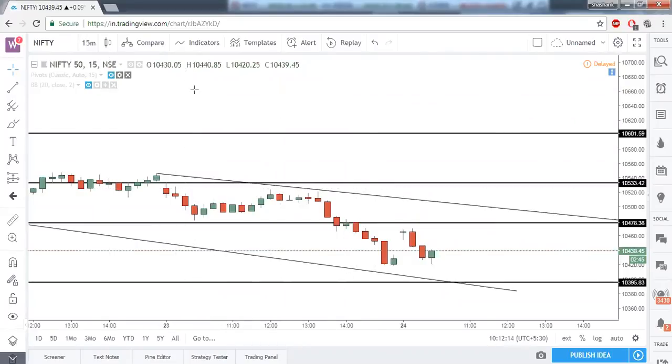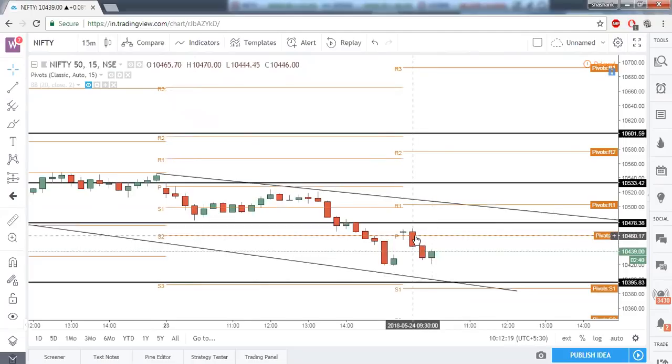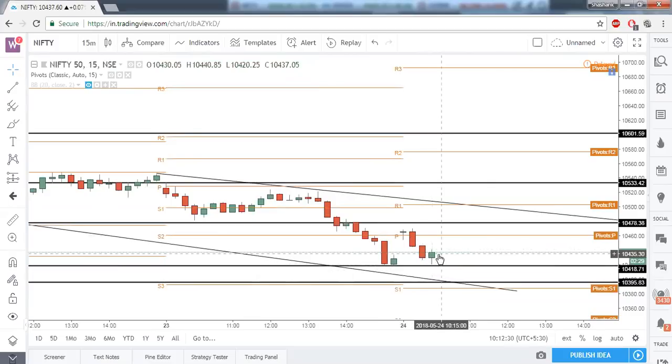On the 15-minute time frame, enabling pivot points — Nifty has given a good close below the central pivot point and is coming down. At yesterday's low it is taking good support. If it forms a good bullish candlestick pattern, we can expect strong bullishness, but on a positional side wait until Nifty closes above 10,480. R1 of intraday and this trend line resistance coincide at 10,480, then 10,500 and 10,530 should be your targets.